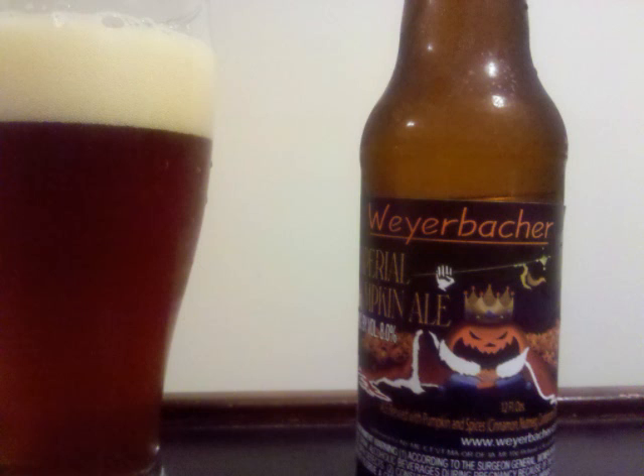The malt is pretty full and nicely carbonated. Professor Sudz's letter grade for Weyerbacher Imperial Pumpkin Ale is a B+.